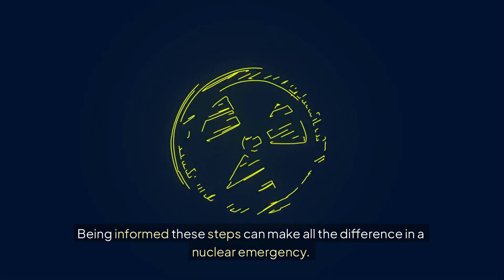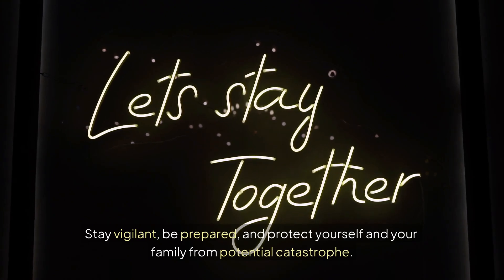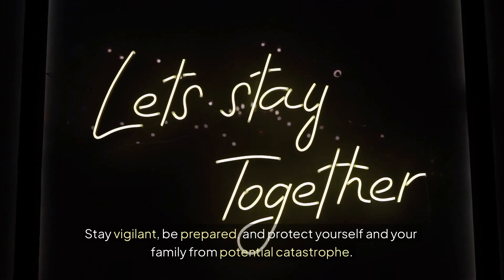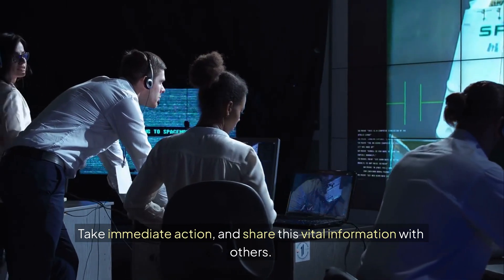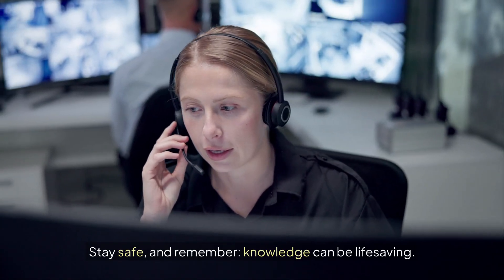Being informed of these steps can make all the difference in a nuclear emergency. Stay vigilant, be prepared, and protect yourself and your family from potential catastrophe. Take immediate action and share this vital information with others. Stay safe and remember, knowledge can be life-saving.